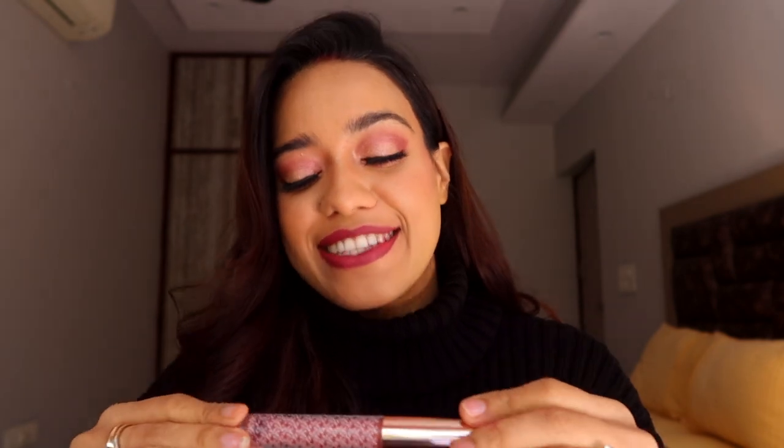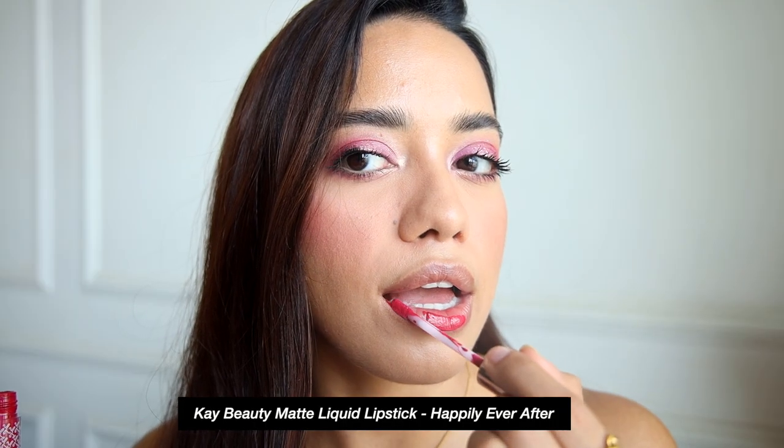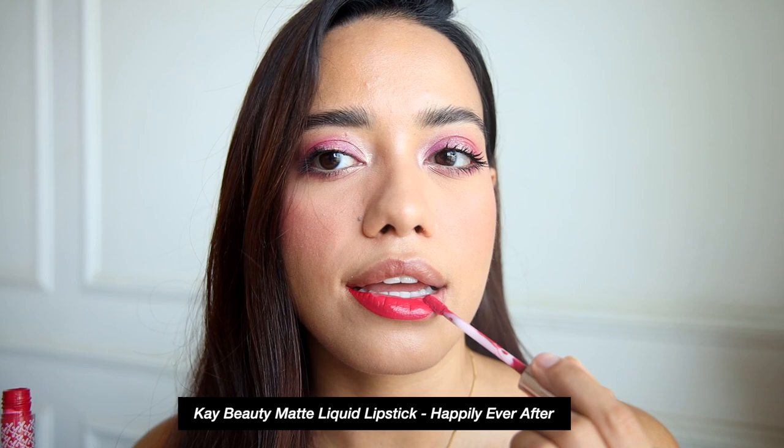All of the K-beauty lipsticks are made with care ingredients. This one is made with grapeseed oil and red raspberries, so it keeps your lips really hydrated and, like I mentioned, they're super comfortable to use.